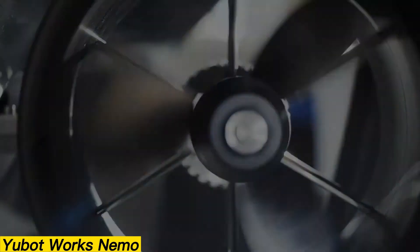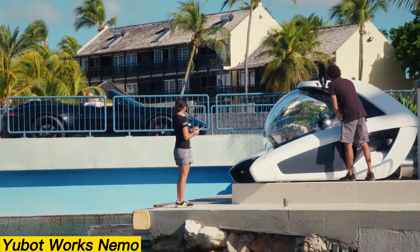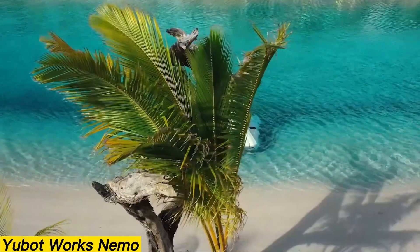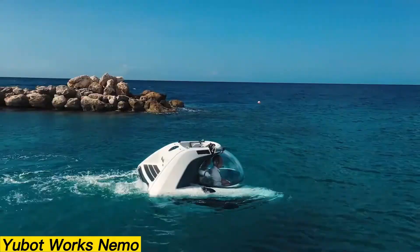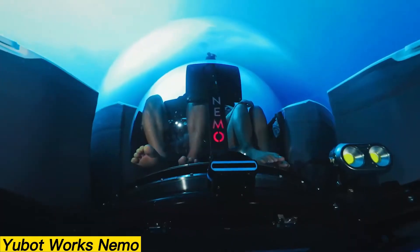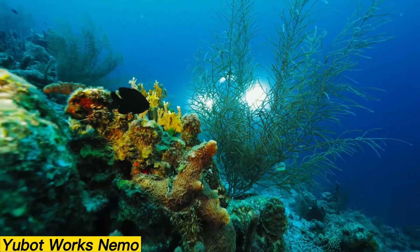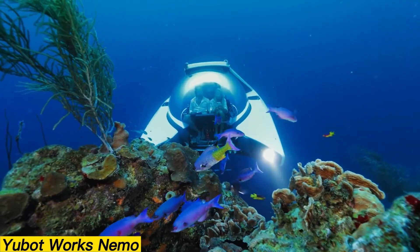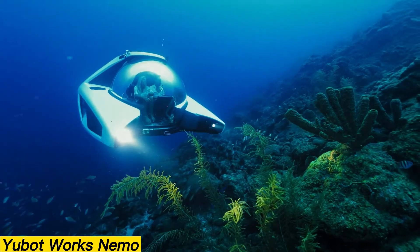Its versatility stands out — perfectly suited for yachts, yet equally practical for non-yacht owners. Thanks to beach launchers and towable trailers, deployment is quick and convenient from almost anywhere. The Nemo 1 starts at $545,000, while the Nemo 2 is available at $590,000. With the Nemo, private undersea exploration is no longer reserved for the elite — it's a new chapter in ocean adventure.